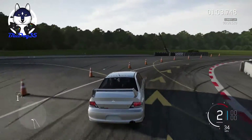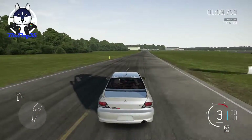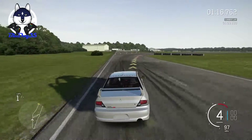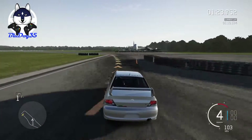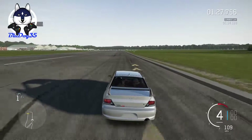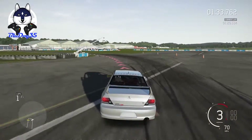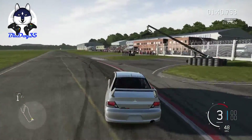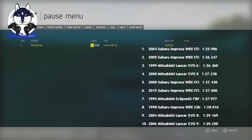It handles well — not the greatest, but it does handle well. Our final time is a 1:29.250, which considering how much heavier it is, really is not all that bad.